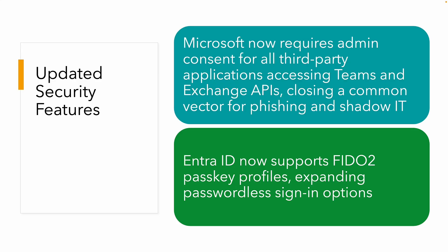Entra ID now supports FIDO2 keys. FIDO hardware keys are the physical keys and Microsoft recommends giving these to administrators. For FIDO passkeys, we now have profiles, which means passkeys can live in your Azure Key Vault or your Apple Keychain and can move from device to device, which is really nice. So basically it's expanding the passwordless sign-in options and they're now formalizing it.